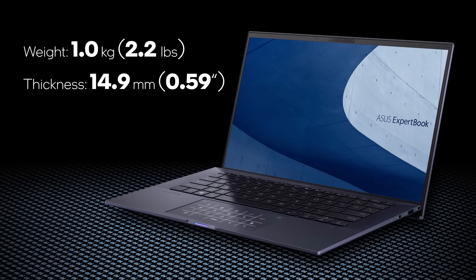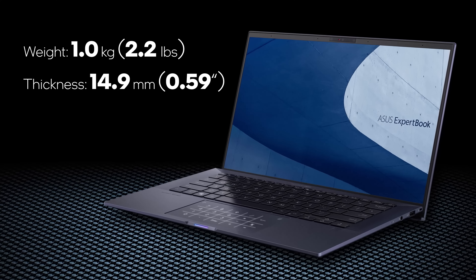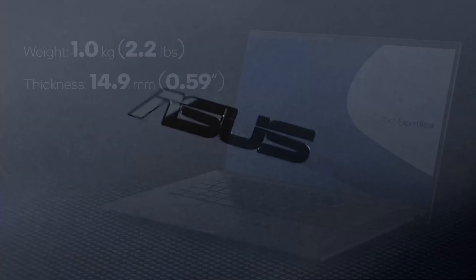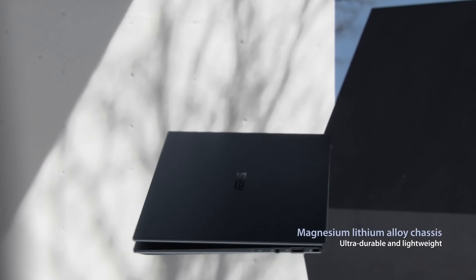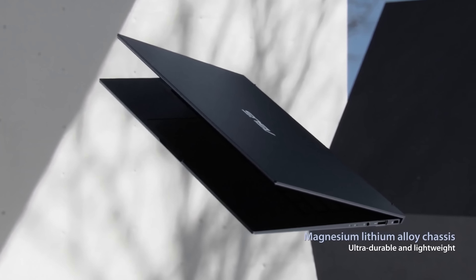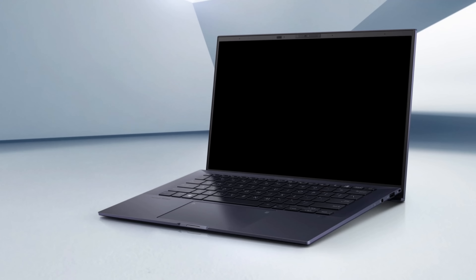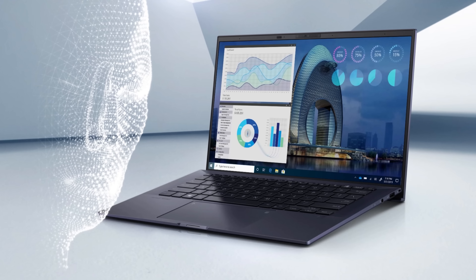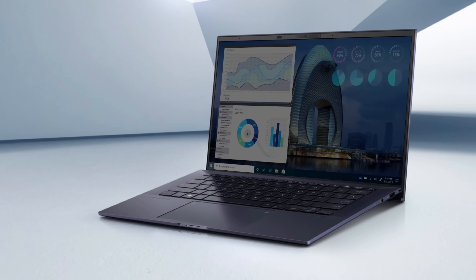Still, an impressive result. The entire assembly is also very thin, with the profile standing at just 14.9mm. ASUS was able to do that thanks to the implementation of a magnesium-lithium alloy, so the laptop's body is pretty strong as well. Other features include the full array of sensors above the display, such as an IR face recognition scanner and a proximity sensor.